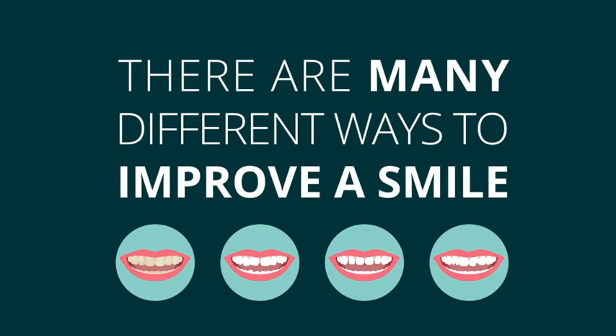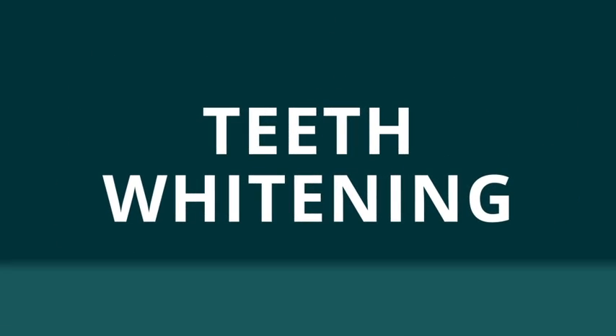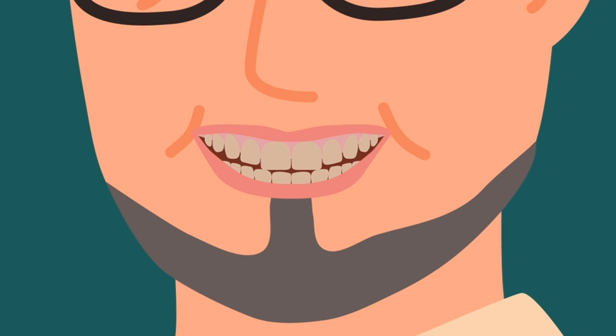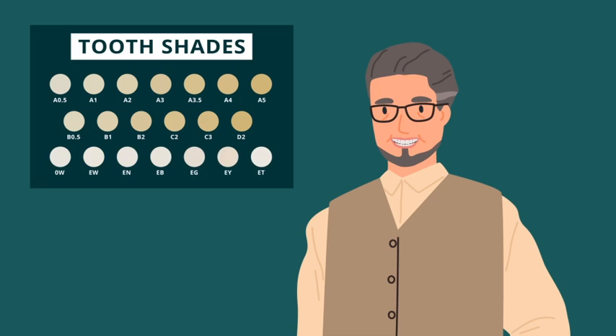There are many different ways to improve a smile. Here are some of the most popular cosmetic dental treatments. Teeth whitening: the color of our teeth will change with diet and age. By penetrating the tooth structure and breaking down darkly colored pigments within the tooth, professional whitening from your dentist will often give more significant and customized results than over-the-counter products.